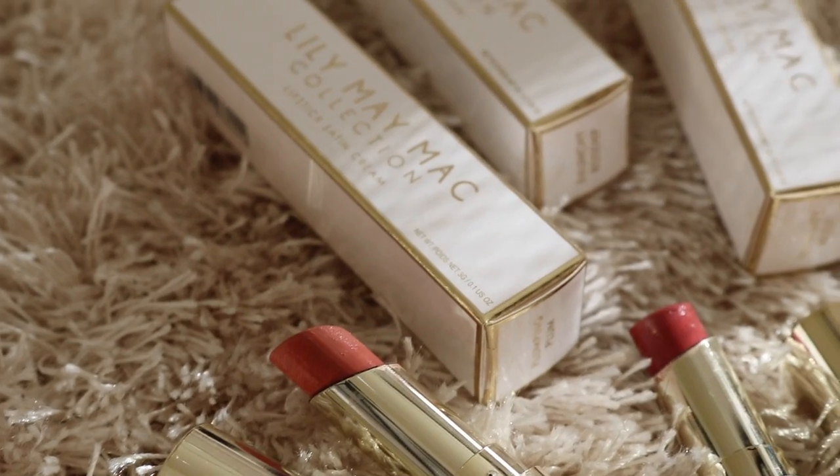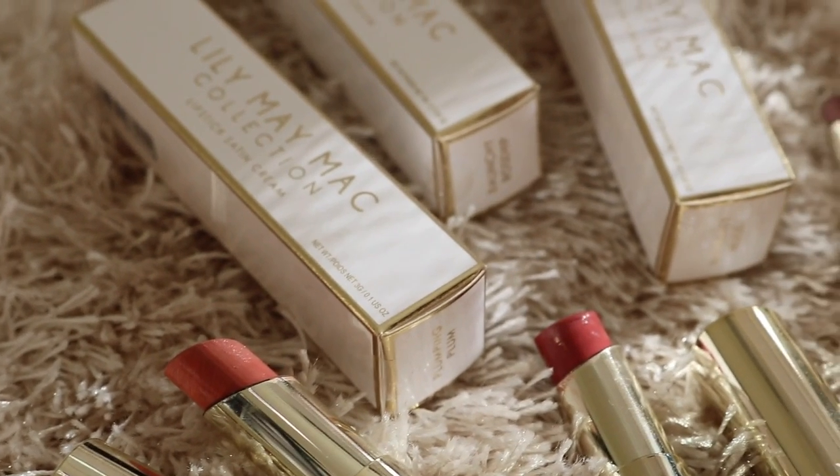Hey everyone, welcome back to my channel. Today's video, I am going to be reviewing the Lily May Mac collection lipsticks. She actually came out with her own line of lipsticks, which is pretty cool because a while back she collabed with Three Concept Eyes and created lipsticks with them.